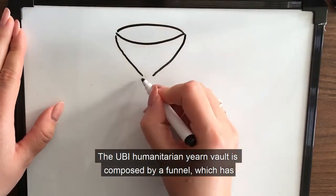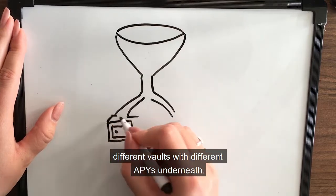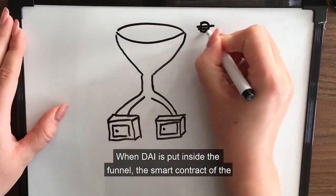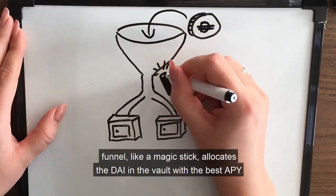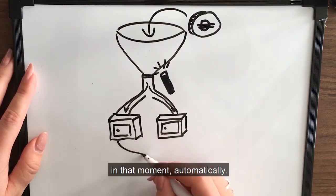The UBI humanitarian YERN vault is composed by a funnel, which has different vaults with different APYs underneath. When DAI is put inside the funnel, the smart contract of the funnel, like a magic stick, allocates the DAI in the vault with the best APY in that moment, automatically.